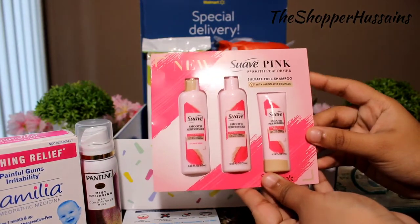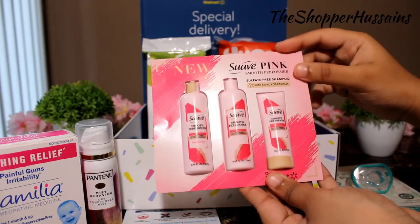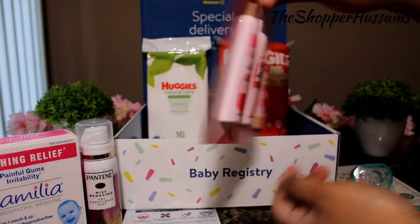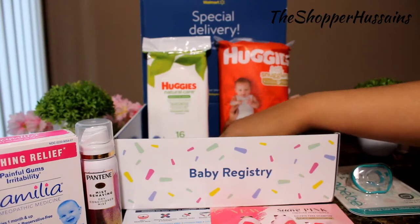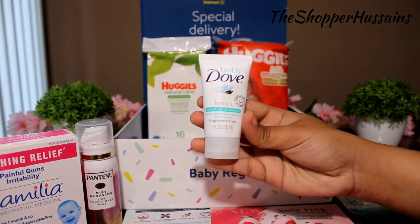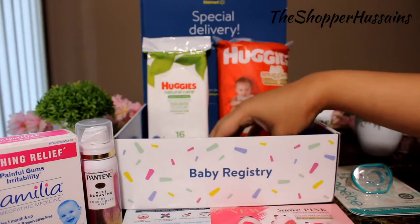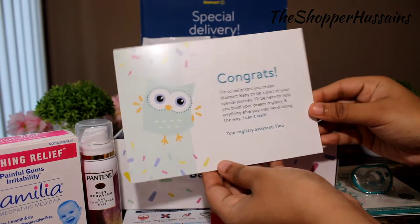Next, there is a conditioner and shampoo conditioner. This is Baby Dove Lotion, Sensitive Moisturizer — this is from Walmart.